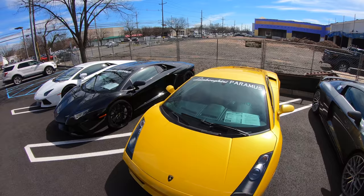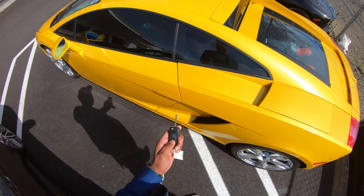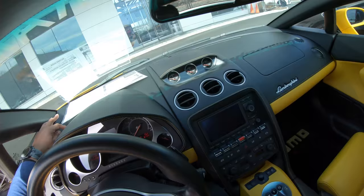There goes a Performante — I think that's my client Tom. Let's take this thing for a spin. Old-school key. This car here is finished in Giallo, yellow calipers, black and yellow interior. Smells nice in here too — Italian leather.